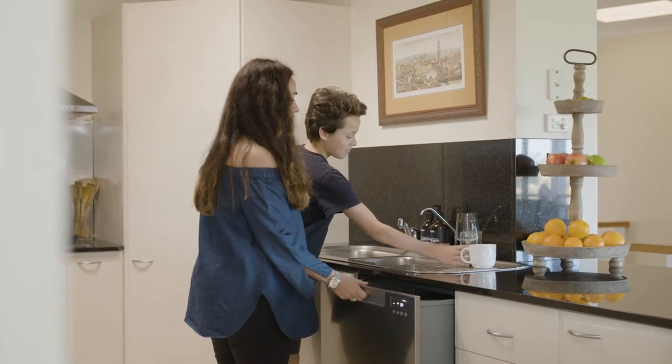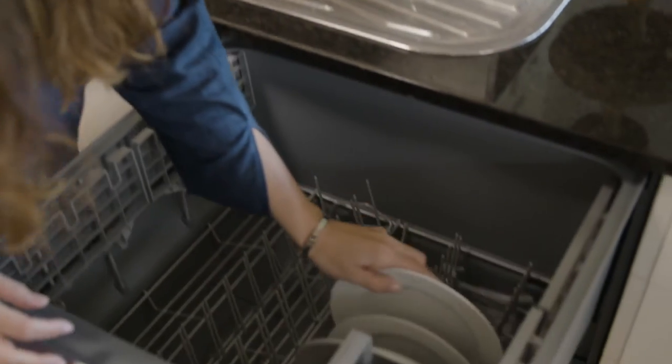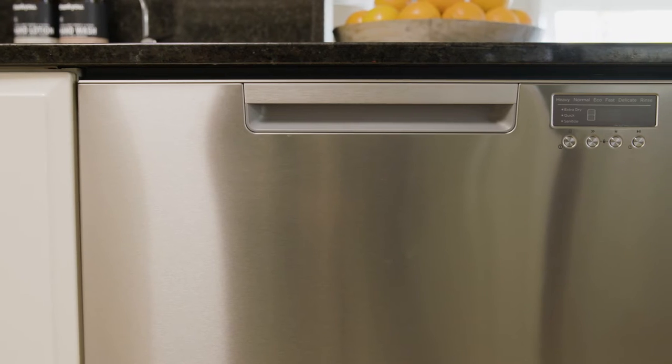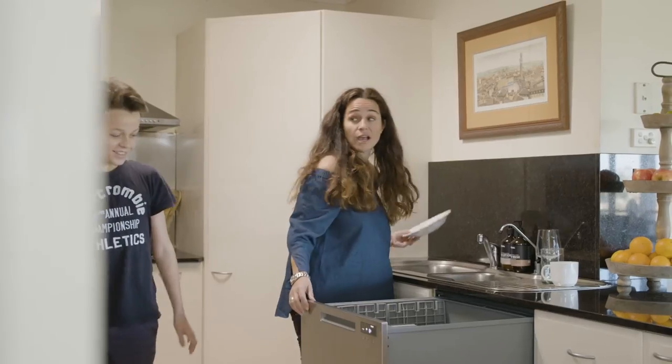When I first saw the dishwasher, I was really impressed. It fitted perfectly into our kitchen. I was a little bit worried it'd be difficult to keep clean with kids around the house, but so far it's been brilliant.